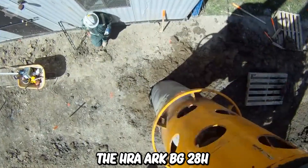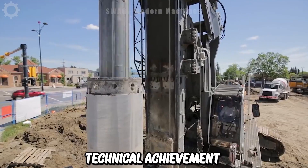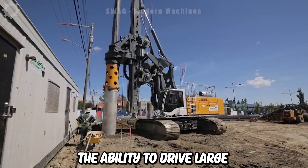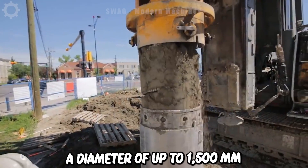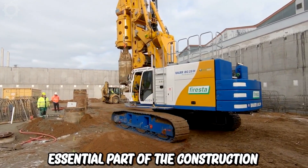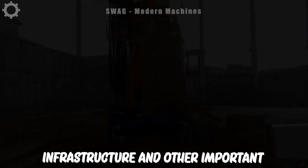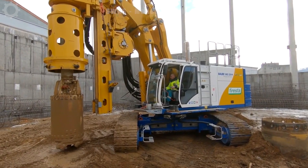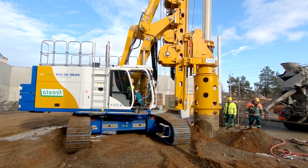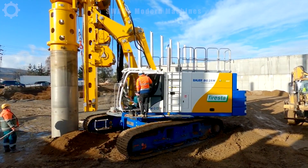The HRA Arc BG28H unmanned drilling machine is truly an impressive technical achievement, with the ability to drive large foundation piles with a diameter of up to 1500 millimeters. This is an essential part of the construction of tunnels, large infrastructure and other important projects. Not only can it work with difficult materials such as soil and hard rock, but it also plays an important role in creating a solid foundation for urban infrastructure.